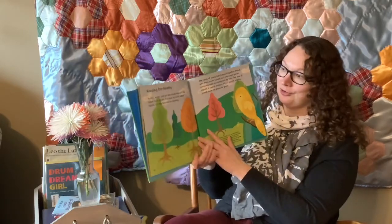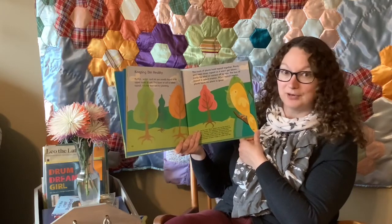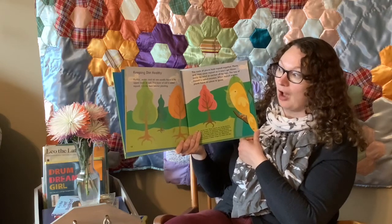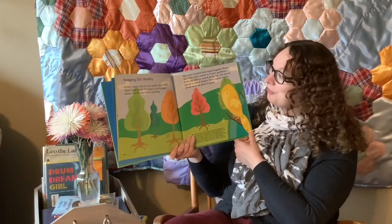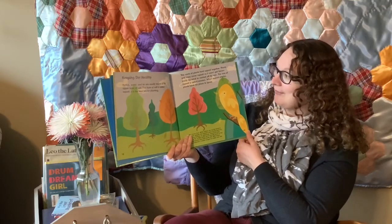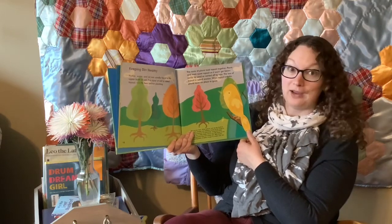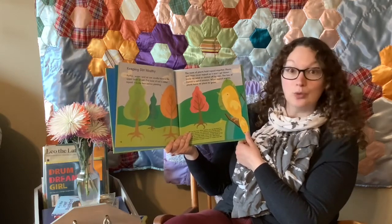Keeping dirt healthy. Humus, water, and air are usually found in the upper layer of soil. This layer of soil is called topsoil — it's the best soil for planting. The roots of plants hold topsoil together. Plants and trees cover topsoil so it won't get blown away by wind or carried off by rain. The loss of topsoil is called erosion.